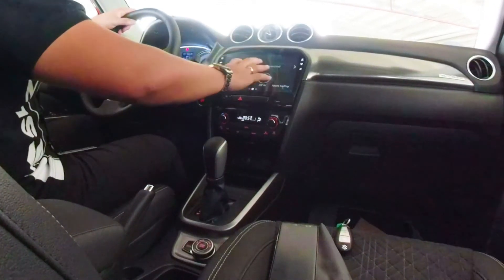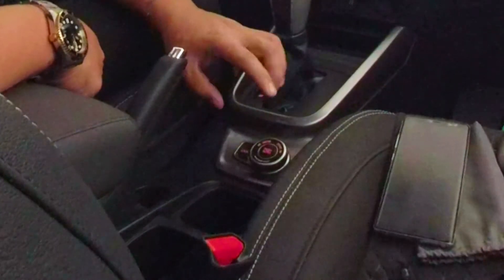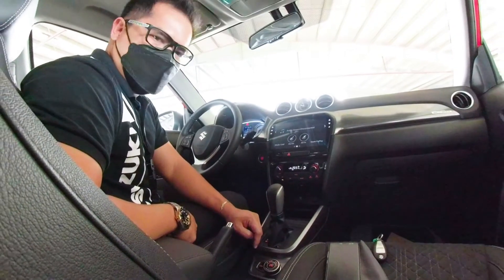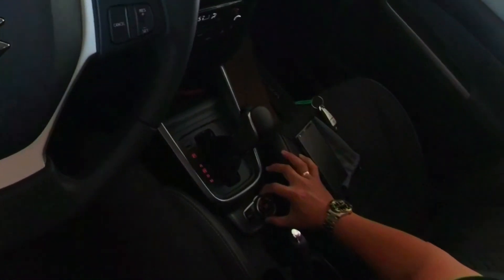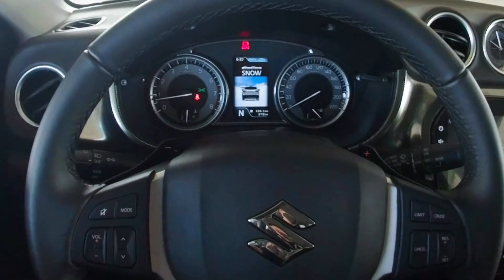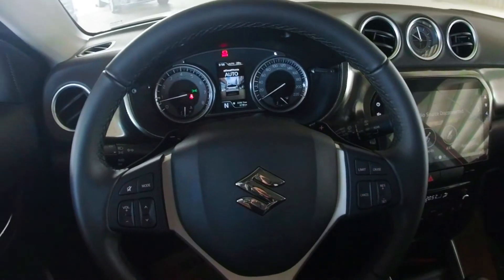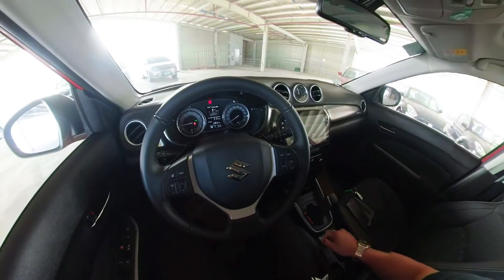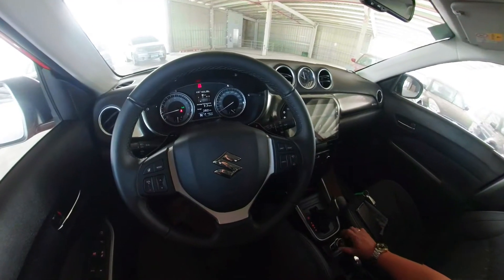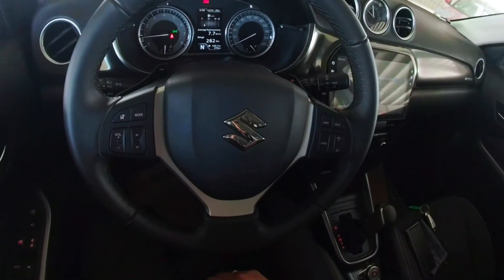Besides the inclinometer, down here is your All Grip mode selector: Snow, Sport, Auto, and Lock. Currently on Auto — if I change it to Sport, it indicates 'All Grip Sport' on the display. Then Snow shows 'All Grip Snow,' then Lock shows 'All Grip Lock,' and back to Auto. It's a push of a button, unlike the Jimny where you manually move the transfer case to 4x4 high or 4x4 low. With this, you just select and let the car do the changes for you — much more user friendly.